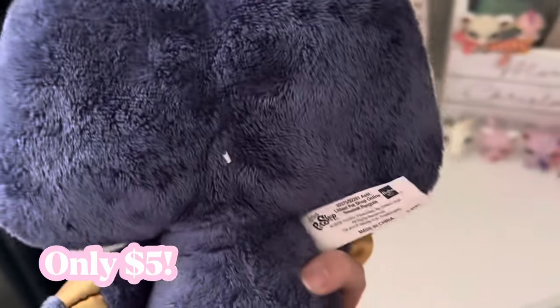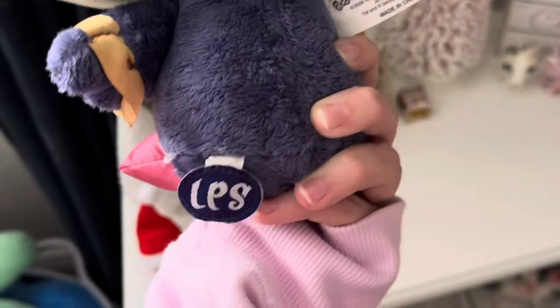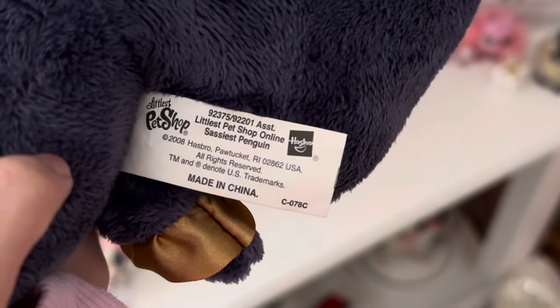Next I got my first ever LPS plushie — she's a penguin and I love her so much. This is one of the cutest stuffed animals ever.